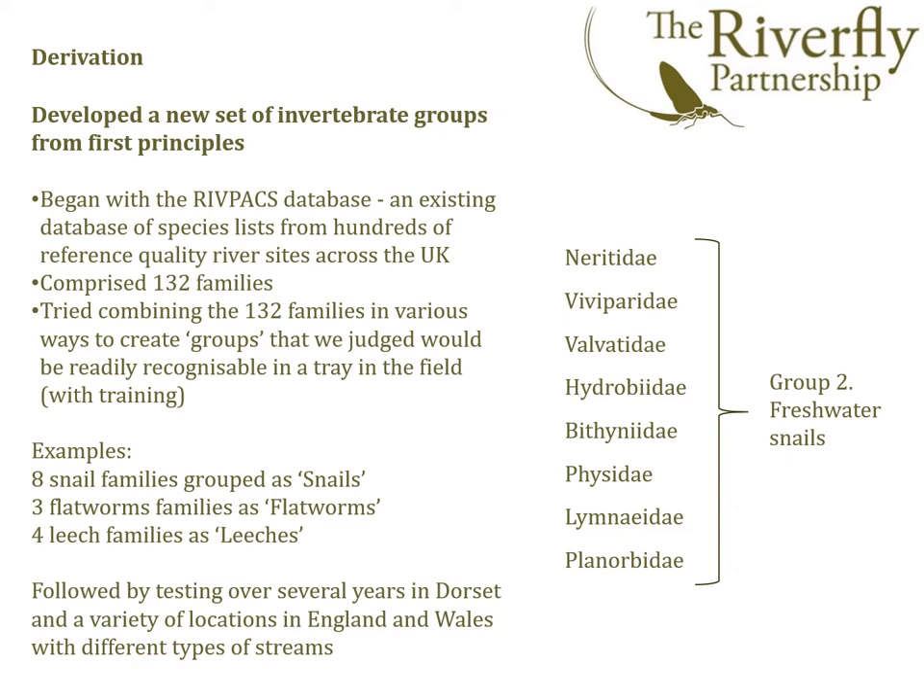We went back to first principles. We used a large existing database of freshwater invertebrates across the UK — the RIVPACS database. From this, we extracted 132 groups or families that were found. We then tried combining these into extended Riverfly groups that we felt volunteers could easily distinguish at the riverbank.